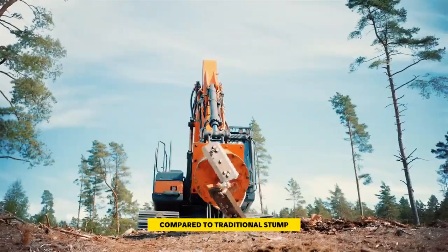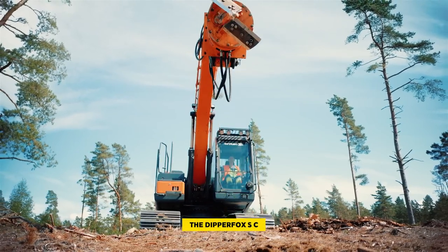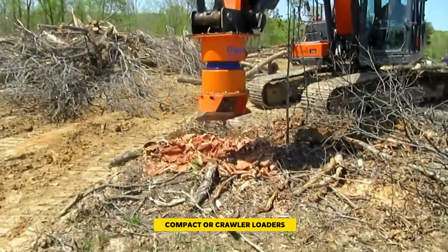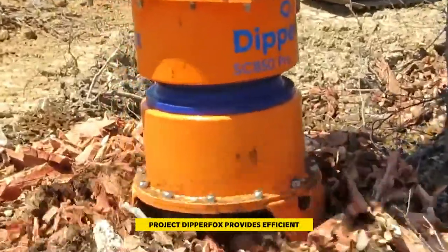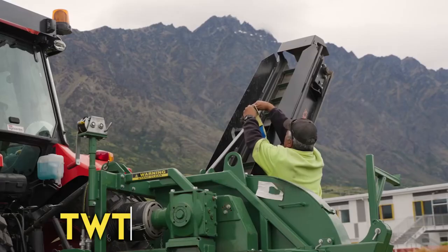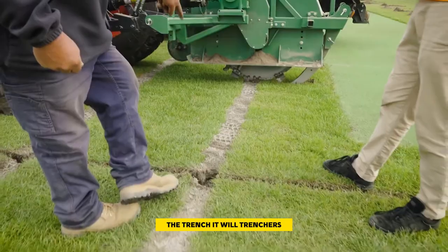For those with smaller investments, the Dipper Fox SC600 is recommended, suitable for use with compact or crawler loaders and backhoe loaders. Whether dealing with large quantities or smaller-scale projects, Dipper Fox provides efficient and environmentally conscious stump removal solutions. Number six: the TWT 400 Trenchers. The Trench-It Will Trenchers, also known as TWT, are heavy-duty machines used for digging trenches, especially in sports turf projects for drainage and irrigation.